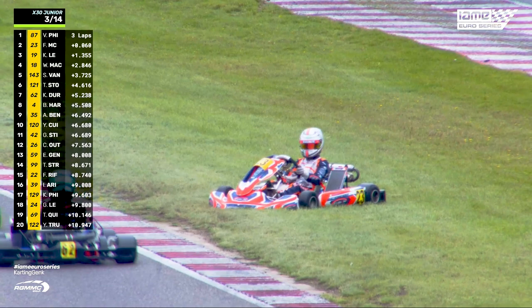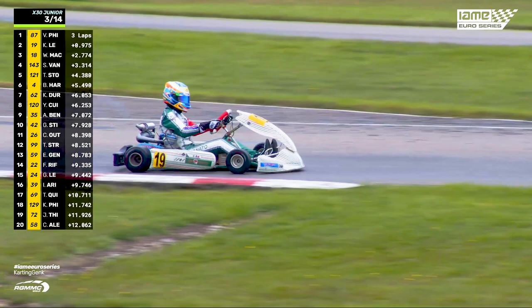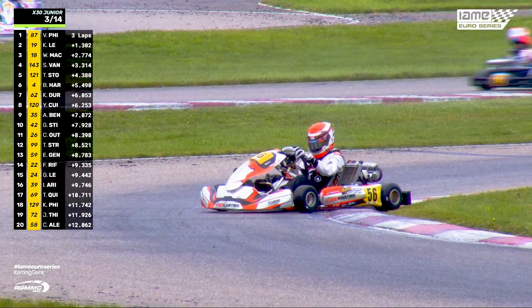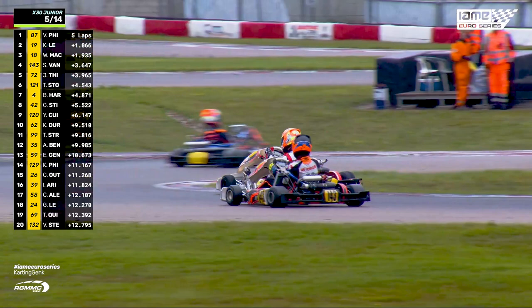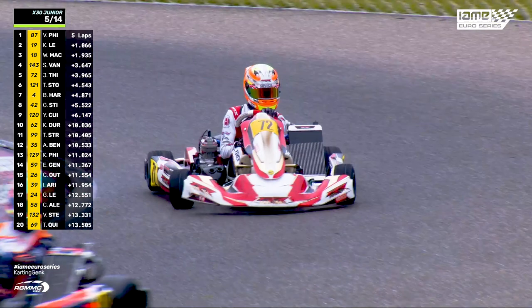Kanato Lee is now in second place, and that is going to make him champion if he can just stay where he is. That is Aaron Ferrazano — Aaron Ferrazano has come off the road. And I think so too has Sebastian Murray.